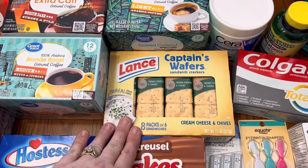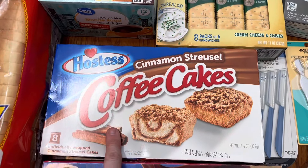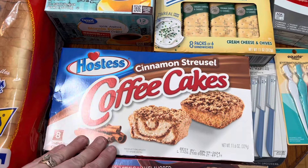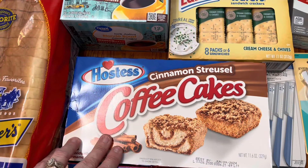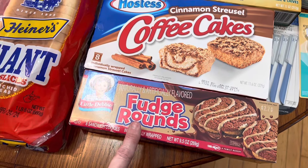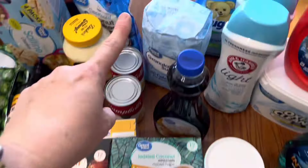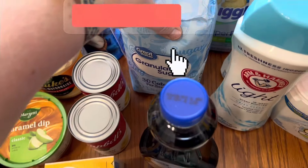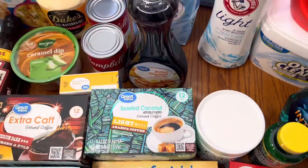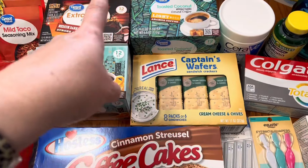Then I got some Captain Wafers for lunches this week — just the cream cheese and chives. I got my husband his cinnamon streusel coffee cakes. I've been making them, but I figured I'd save myself some time this week and get some already-bought ones. Then I picked up my son some fudge rounds for his lunch box as well. Then I got a bag of sugar and a thing of the butter-flavored syrup — we were almost out of that so I wanted to go ahead and get another bottle to put back up in the pantry.